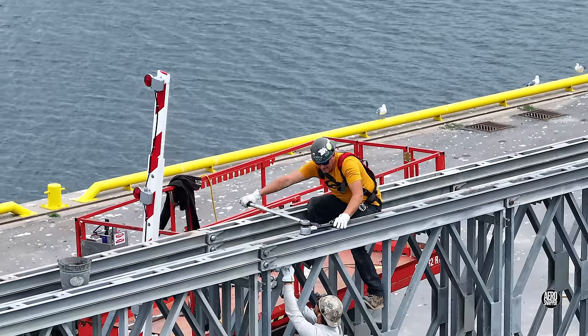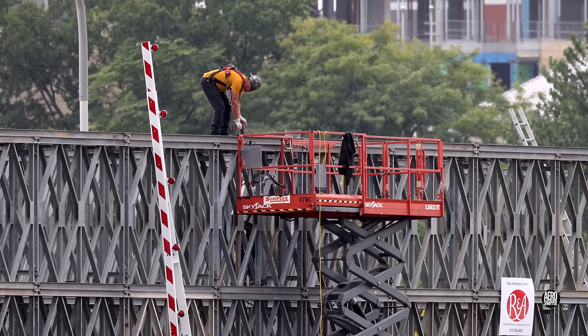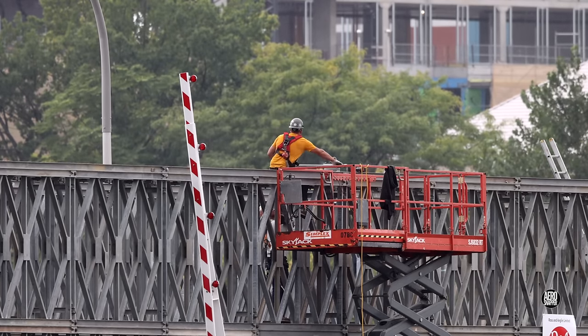It's a team game, for sure — a game played in all weathers, too. The ironworkers don't need a rowing machine for an upper body workout, either.